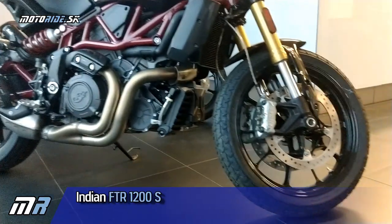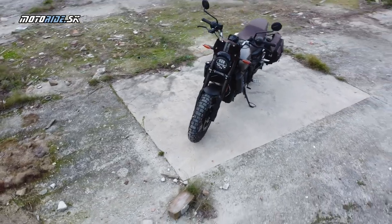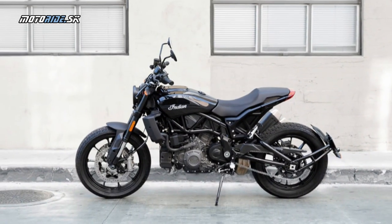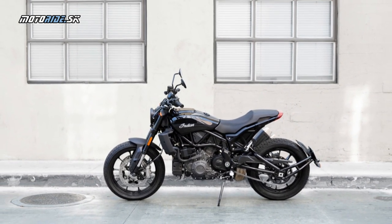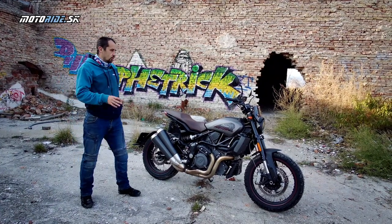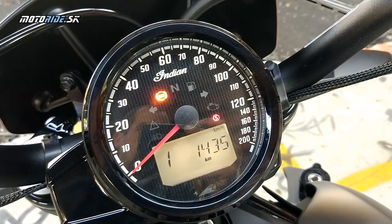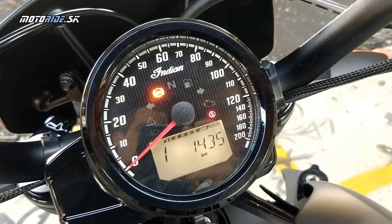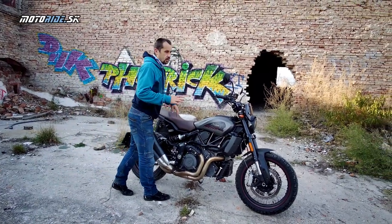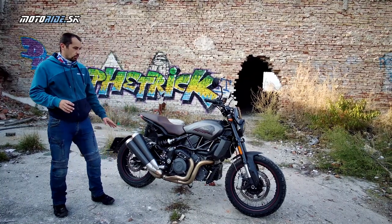Potom máme základný model FTR 1200 a novinkou na sezónu 2020 je FTR 1200 v prevedení Rally. Základný model FTR má kolesá z ľahkých zliatín a dizajn športového naháča. S-ko sa líši lepšou výbavou - základný model má analogovú prístrojovku, podobne ako táto verzia Rally, a podvozok, ktorý nie je nastaviteľný. S-ko má farebnú LCD prístrojovku s konektivitou Bluetooth a plne nastaviteľný podvozok.